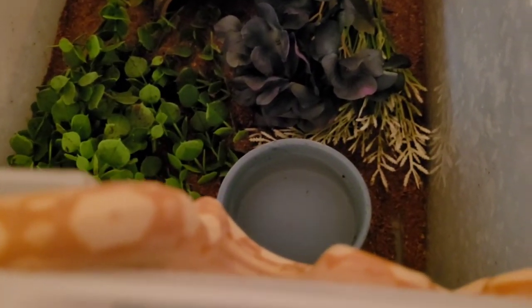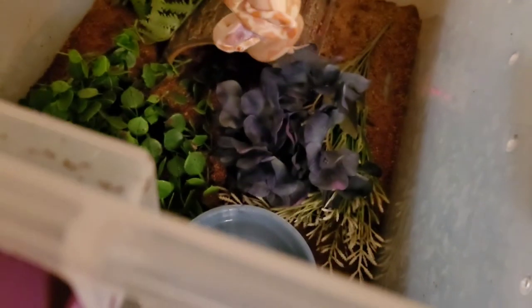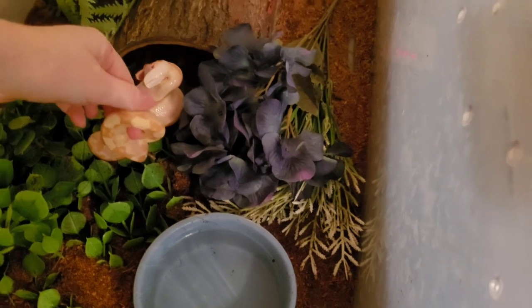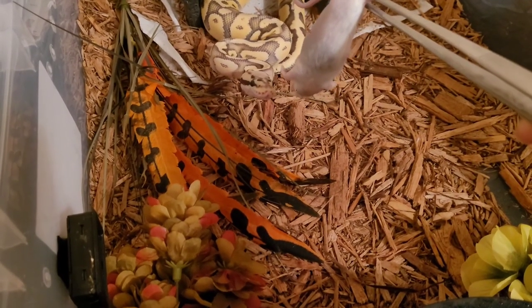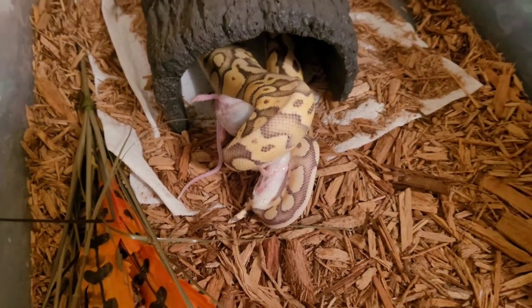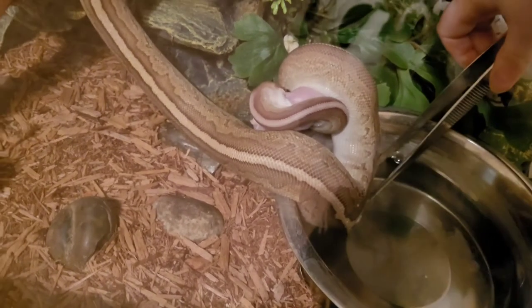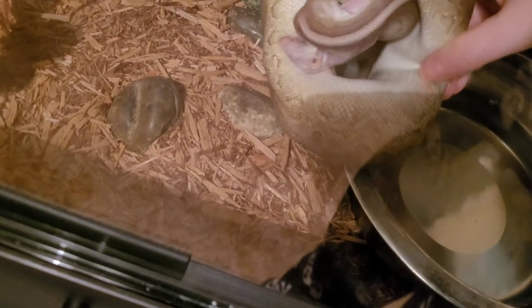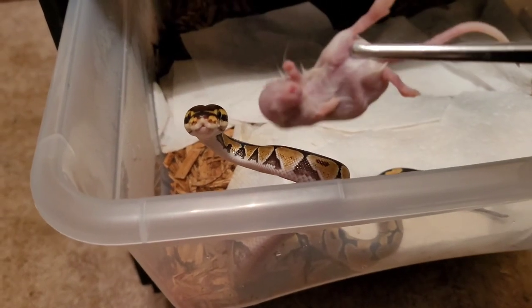Here we have a unique situation — Phoenix is all the way up here, so after he strikes I'm actually going to help him down because I don't want him to fall while he's trying to eat. This can be risky because you can get a bite if they decide to let go of the prey, but I care more about my snake's health and well-being than getting bit. All right, now Psyllian's turn — he is poised and ready to go. That's a nice strike from Psyllian. You can see Knowledge was already out and about looking for food, so she was definitely ready to go. I'm gently moving her outside of her water bowl — I don't want her submerged in water while she's eating. Now it's Calypso's turn — she's ready to go. And a nice strike from Calypso.